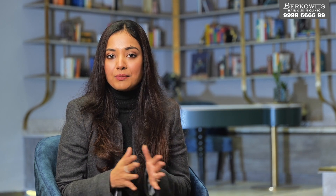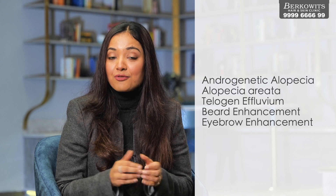Minoxidil was initially used as an anti-hypertensive agent for the treatment of hypertension. But hypertrichosis, or increased hair growth, was seen as its side effect. Since then, it has been used as an FDA-approved medication for genetic pattern hair loss in both men and women. It can also be used in the treatment of alopecia areata, telogen effluvium, beard enhancement, and eyebrow enhancement.